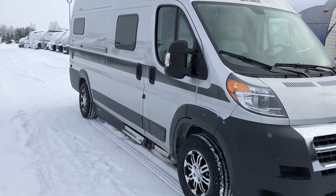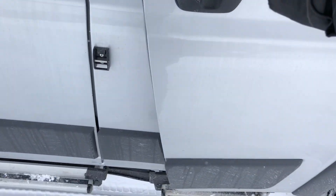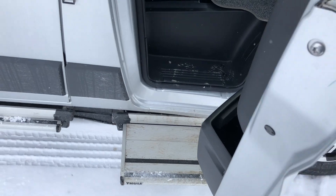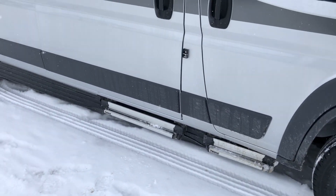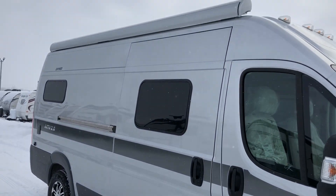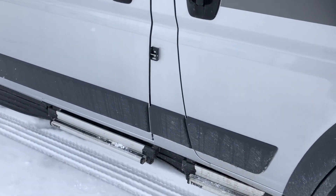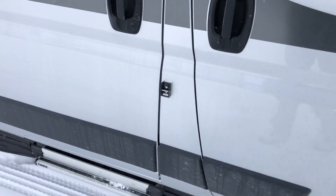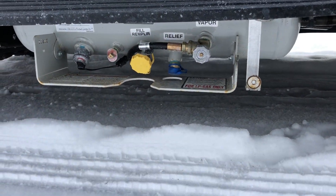There are Thule power steps — open the door and the steps come out, close the door and they go in. There's a button inside to keep the steps always out if you prefer. There's a 12-foot power awning with a built-in LED light, and two arms you clip into the side to stabilize it in bad weather.